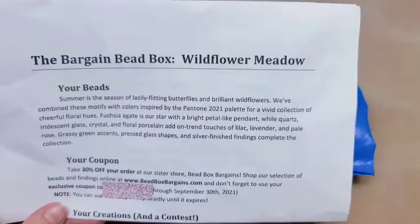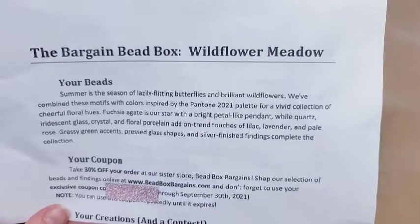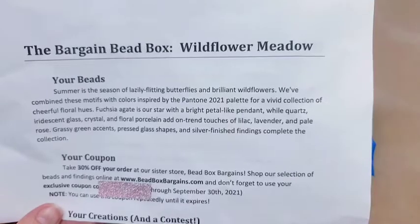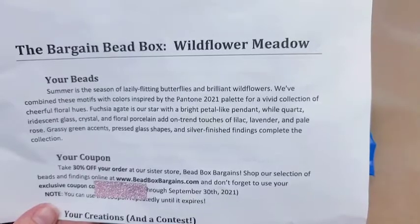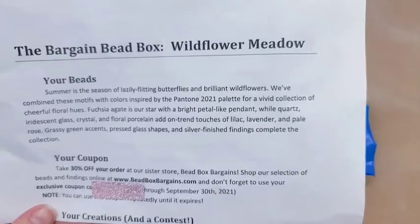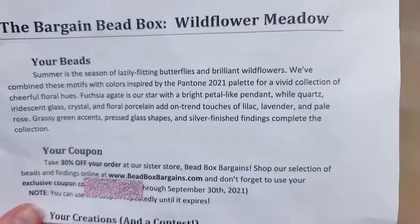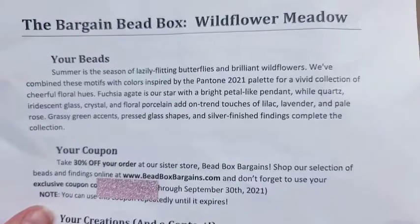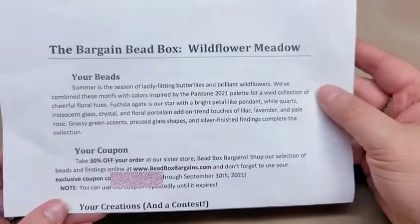This month's theme is Wildflower Meadow. It says: 'Summer is a season of lazily flitting butterflies and brilliant wildflowers. We've combined these motifs with colors inspired by the Pantone 2021 palette for a vivid collection of cheerful floral hues. Fuchsia agate is our star, with a bright petal-like pendant. White quartz, iridescent glass crystal, and floral porcelain add on-trend touches of lilac, lavender, and pale rose. Grassy green accents, pressed glass shapes, and silver finished findings complete this collection.'